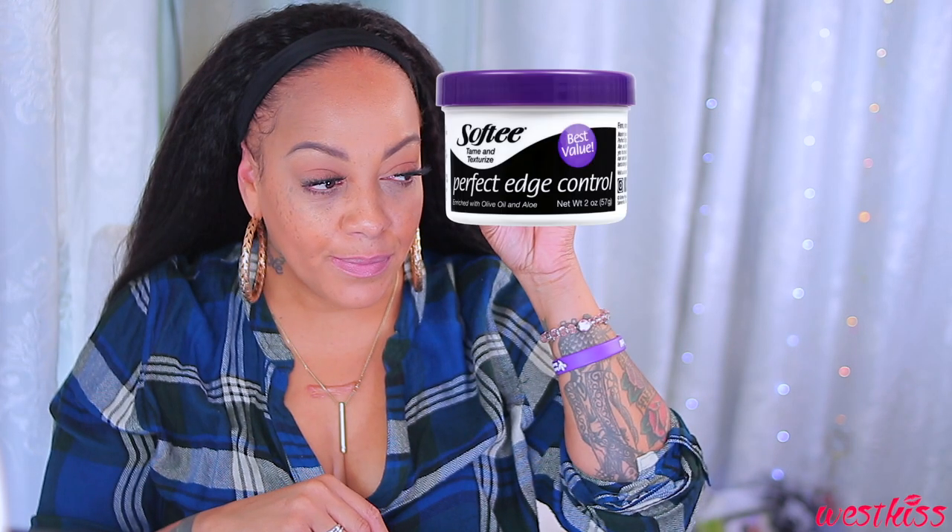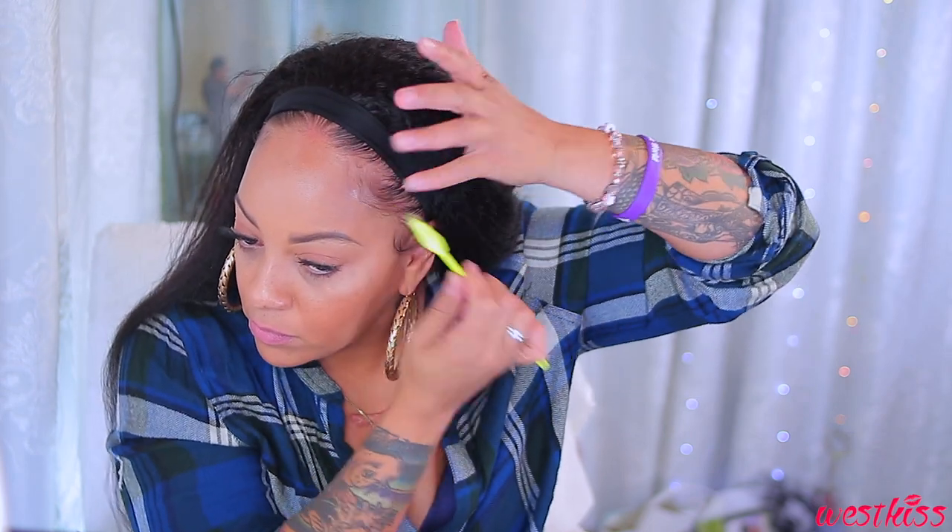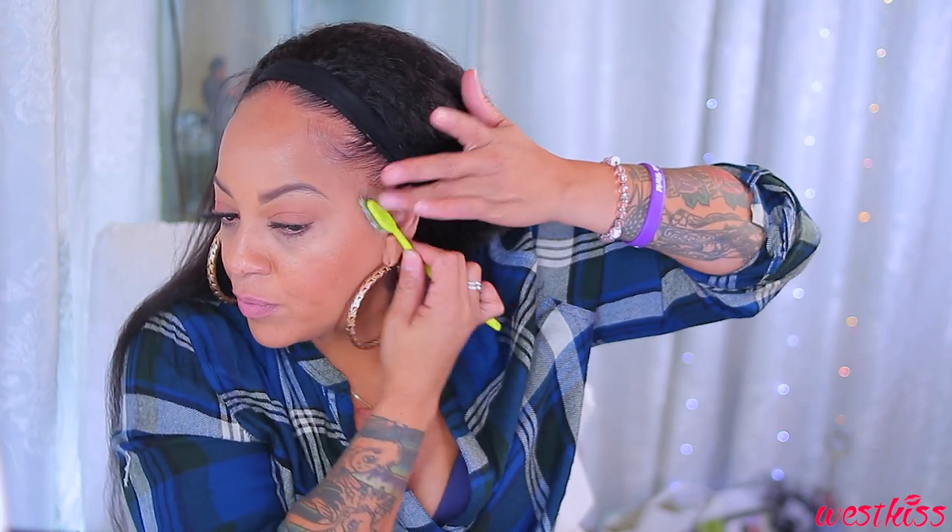I just slipped in the combs and I'm going to take the velcro straps and fasten those in the back. You can make this unit as tight as you want. If you're suffering from any type of hair loss or thin edges, you can pull the headband down to conceal that. I personally like mine folded upright because I plan to put another headband over it to jazz it up. Before that, I'm going to slick down my edges with Softy Perfect Edge Control, which I purchased at my local Dollar Tree. I always use this green toothbrush — it does the job every time.